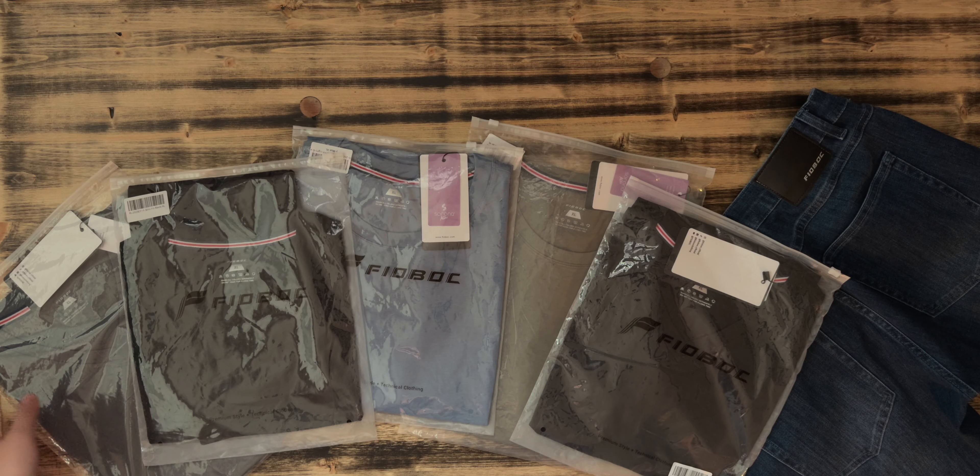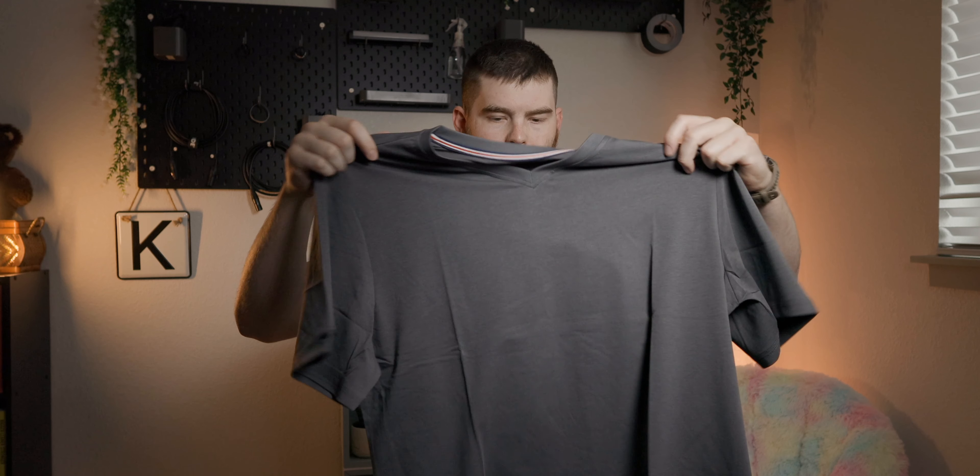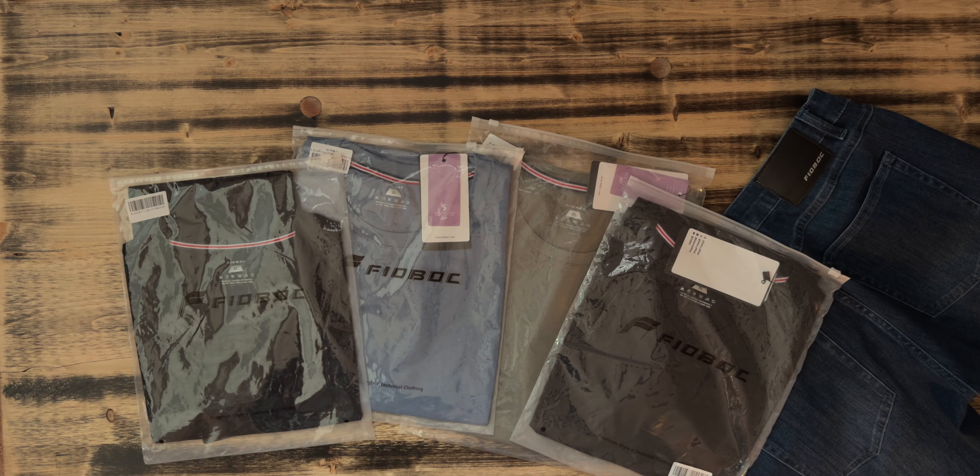We're going to be trying these all out, taking them out of the packages to see how they feel, how they fit, and giving you my opinions on the shirts. Let's kick things off with a classic fit carbon V-neck t-shirt. I'm about 5'11", 195 pounds and I've chosen to go with an extra large in all of the different shirts I've ordered — use that for reference. This is the classic fit V-neck in a nice carbon gray color, which I definitely like. Basically the same color as my old Walmart t-shirts, but a much higher quality.